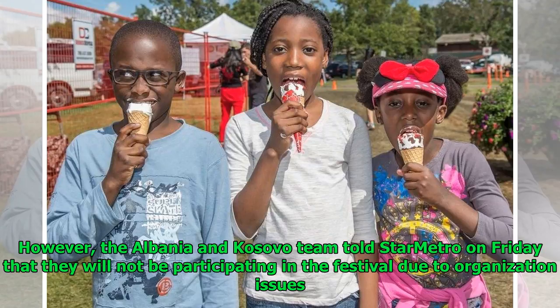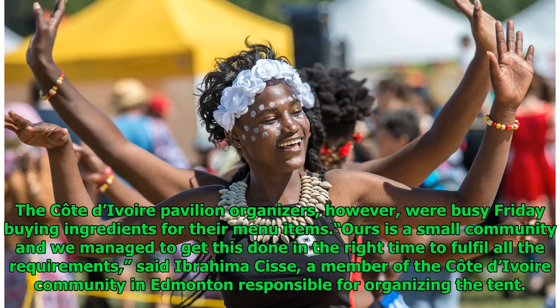However, the Albania and Kosovo team told Star Metro on Friday that they will not be participating in the festival due to organization issues. The Cote d'Ivoire pavilion organizers, however, were busy Friday buying ingredients for their menu items. Said Ibrahima Cisse, a member of the Cote d'Ivoire community in Edmonton responsible for organizing the tent: "Ours is a small community and we managed to get this done in the right time to fulfill all the requirements."